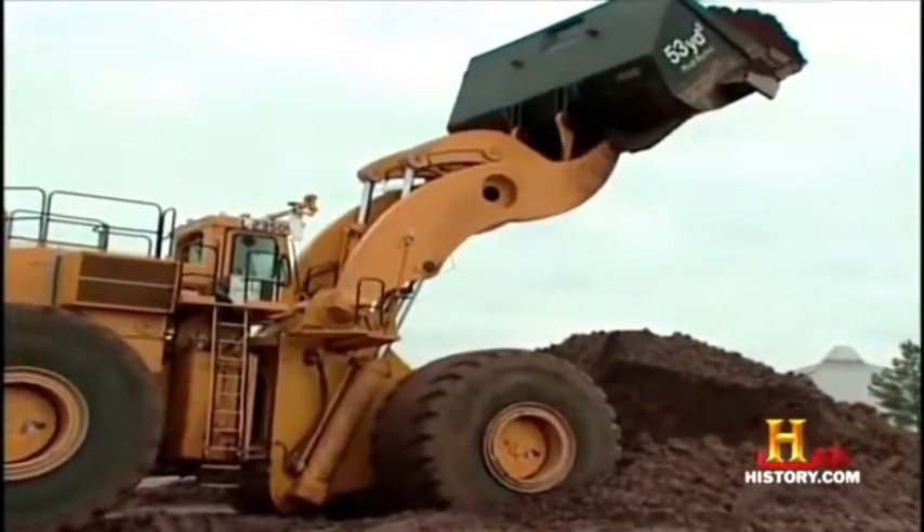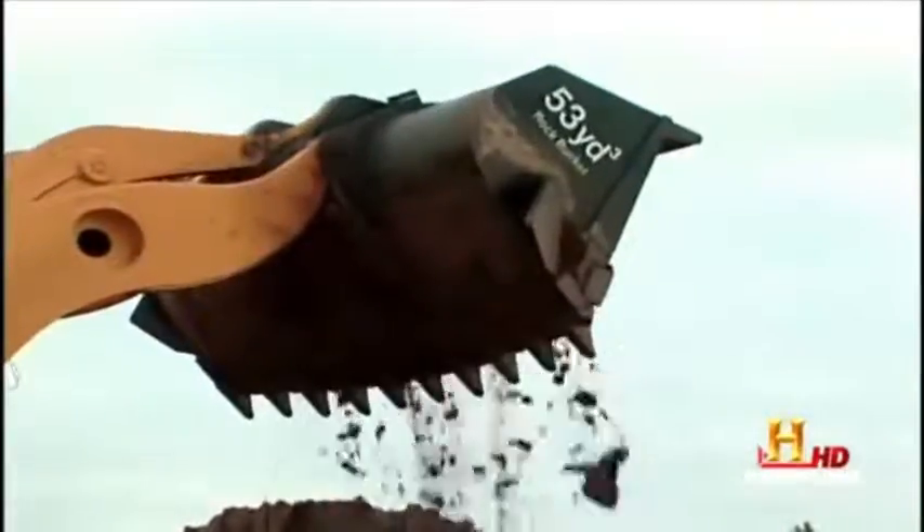We could dig an Olympic-sized swimming pool in just a few scoops. We just have to be the envy of all the kids playing in their sandbox — we just happen to have the biggest sandbox and the biggest toys to play with.